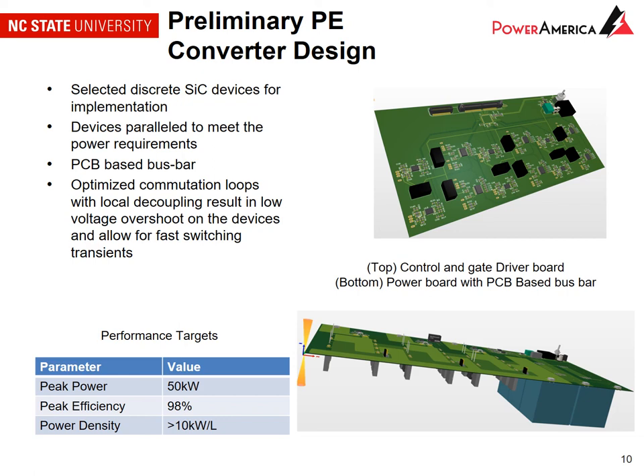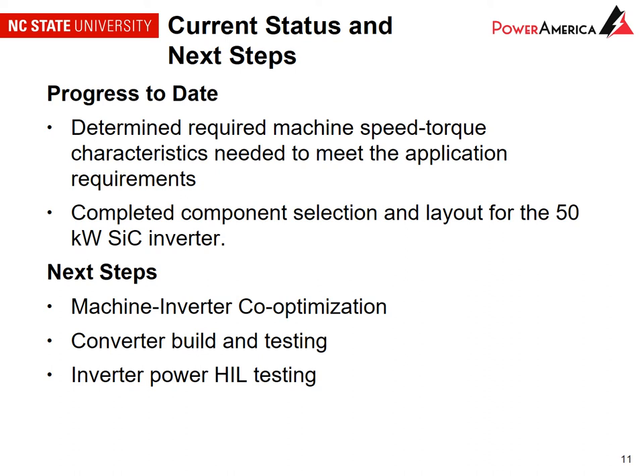To close out, our progress to date: we've determined the required machine torque-speed characteristics needed to meet the application. We have two preliminary machine designs that we are now co-optimizing with the inverter to arrive at a final design. For the inverter, we've completed device selection and the layout of the 50 kilowatt inverter. Our next steps are to complete the machine-inverter co-optimization, build and test the converter, and then test it in a power hardware in the loop test setup. Thank you all for watching.